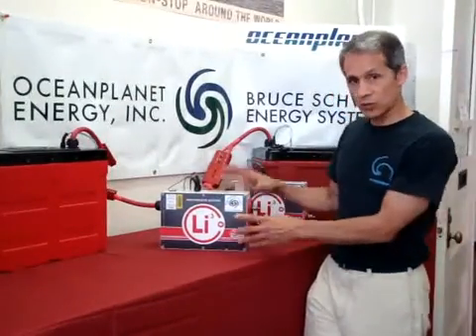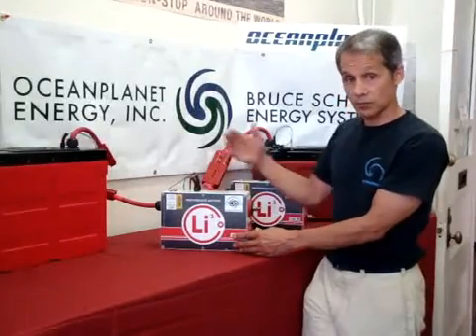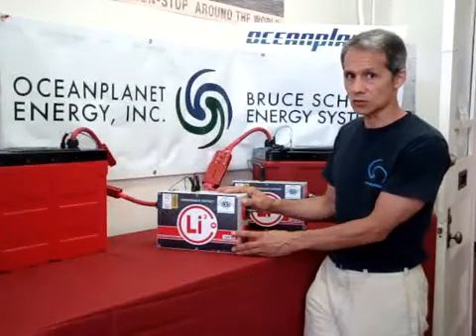It's a plug-and-play system where all of the relays and the brains are contained inside. You don't have to wire them up individually as with previous systems, and you don't have to have a host of peripheral devices to control all of your charging sources.